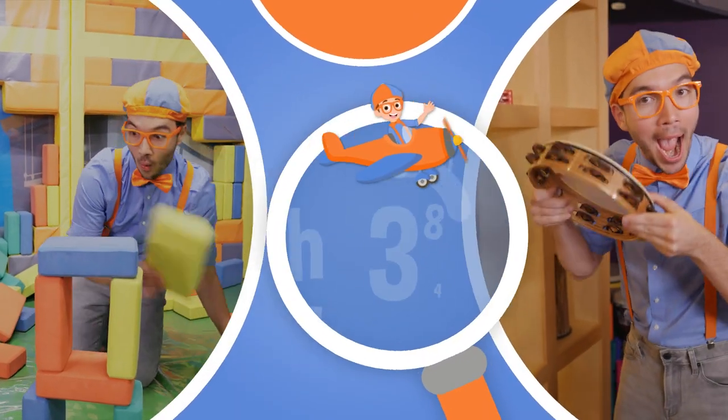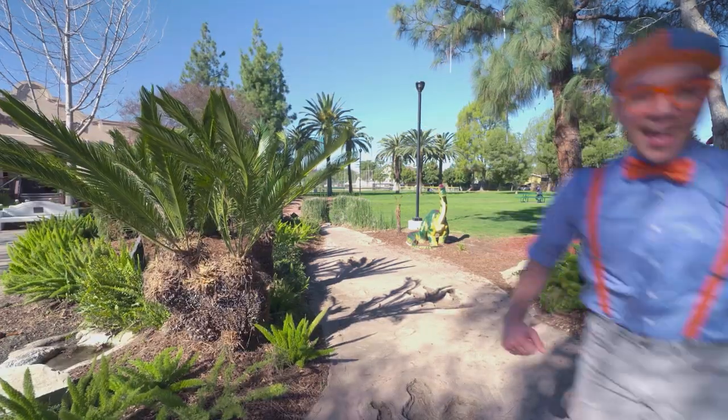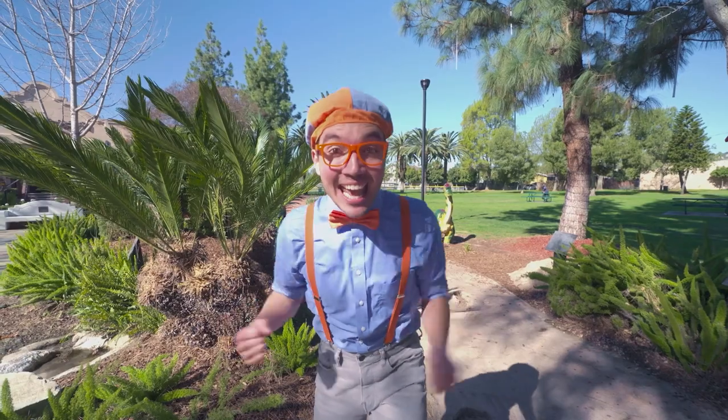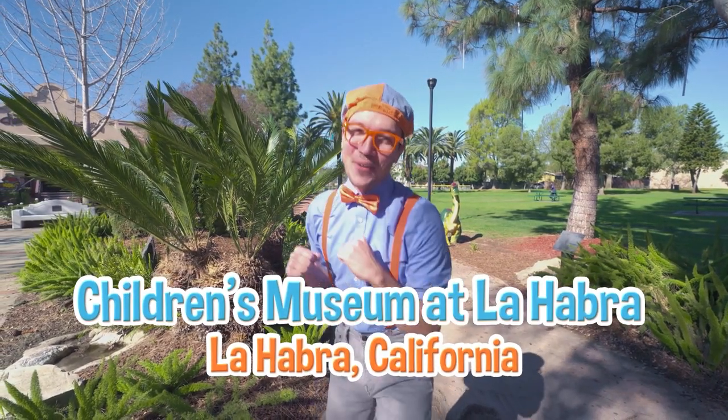So much to learn about, it'll make you want to shout Blippi! Hey! It's me, Blippi! And today, we're here at the Children's Museum at La Habra, in La Habra, California.